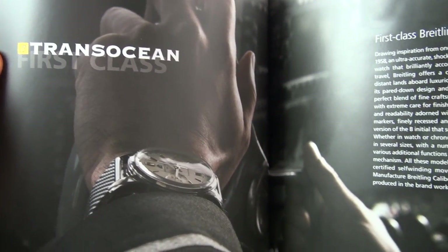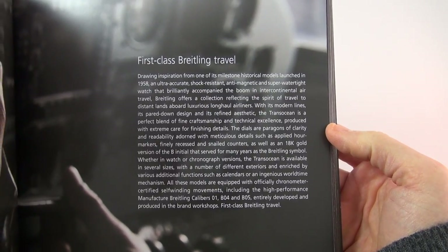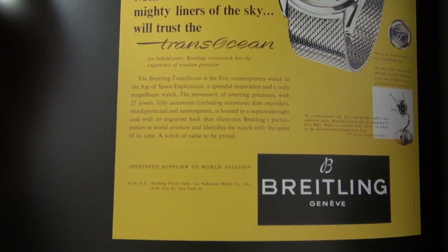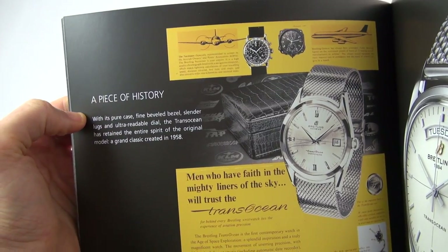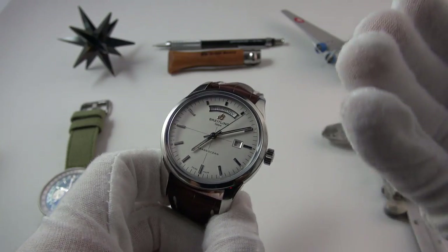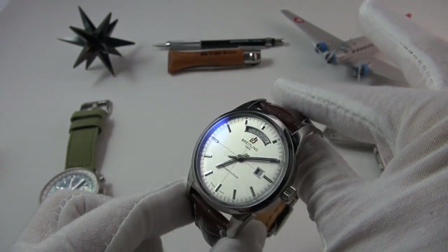The TransOcean line really is just jam-packed with quite restrained, quite classically styled, and dare I say, understated pieces. Probably the most understated of all is the Day-Date, which is what we're looking at today. The first thing you'll notice is just how simple this watch is — but don't let that deceive you. There's actually quite a lot going on.